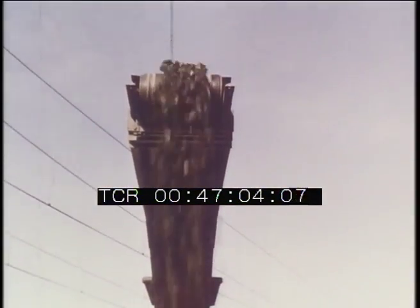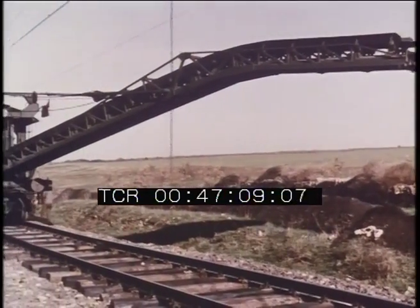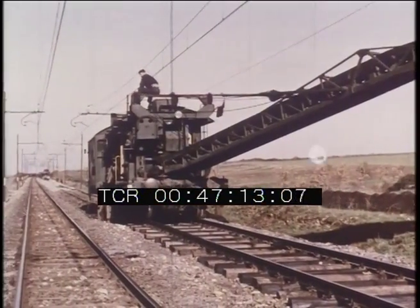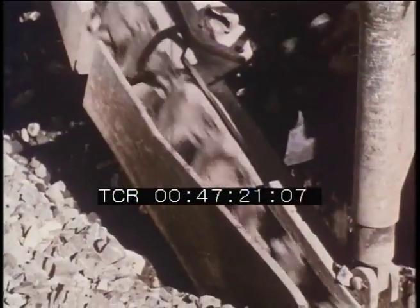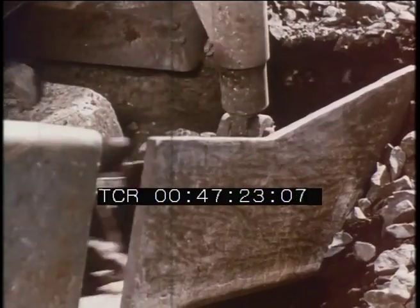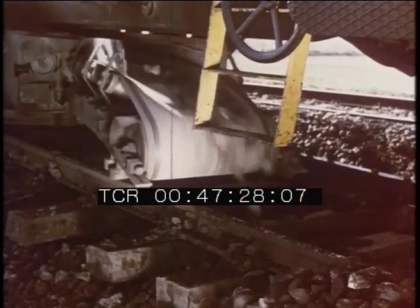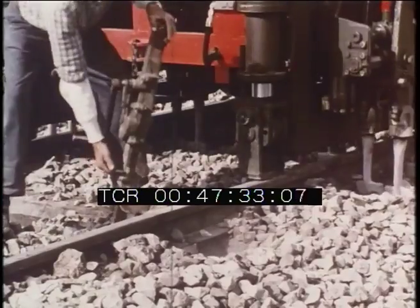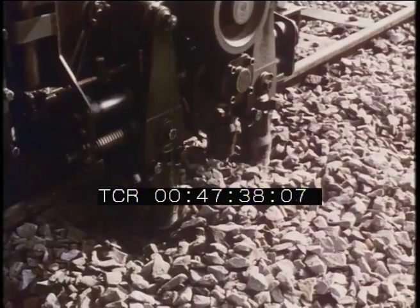It looks like the neck of a prehistoric animal, but it is nothing other than the discharge device for earth and debris from a ballast screening machine. This excavator, penetrating under the rails and sleepers, breaks up the compacted ballast and lifts it to the screens and washing facilities. Washed and freed from debris and earth, the ballast is then poured back onto the track by the hopper distributor. Once the ballast is selected, the tamping machine intervenes, settling it into its natural position with its vibrating hammers.